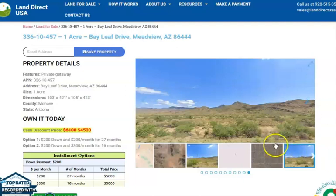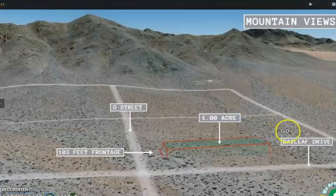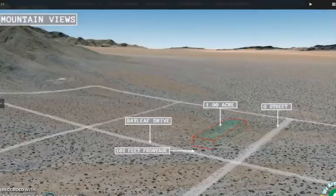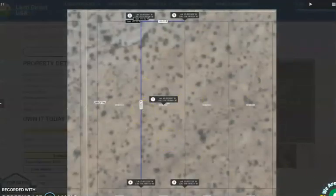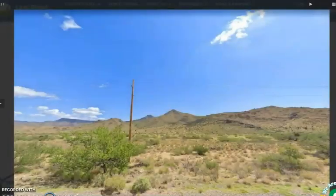On the side here you will see some actual photos and some aerial views of the lot. This is your rectangular-shaped one-acre lot, which can be accessed through Bayleaf Drive and G Street. Here are some dimensions of the lot and here are some actual photos of the nearby area. Electricity and water is readily available within the area.